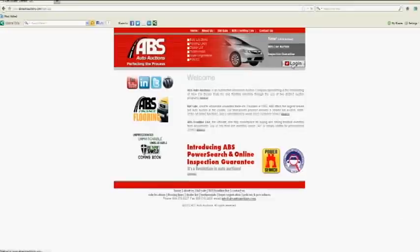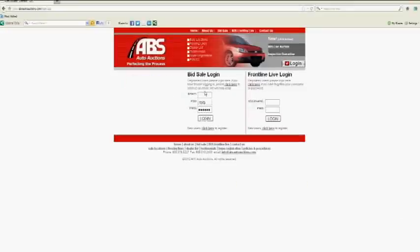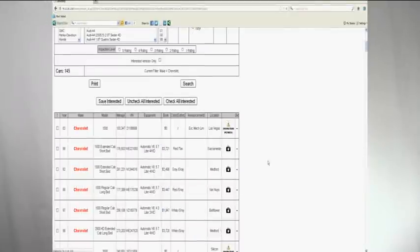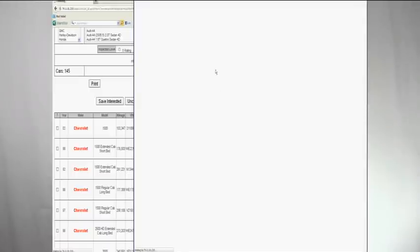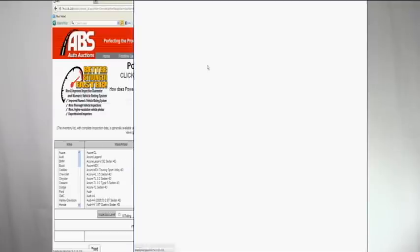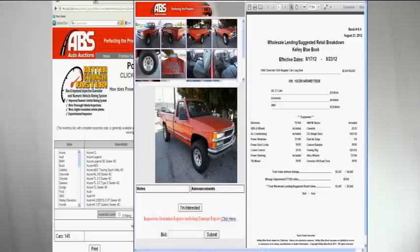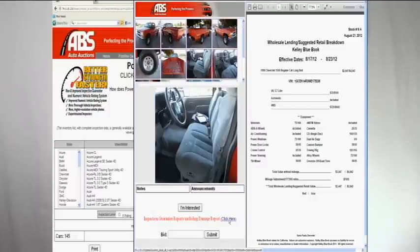Do you want to know what we know about a particular unit? It's easy to find out. Just log into your account at absautoauctions.com and click on the Power Search option under the Bid Sale menu. Search for the vehicle that you're looking for, and once you find it, click on the little camera icon on the far right. There you're going to see pictures from every angle of the vehicle, the actual book sheet for the vehicle, and you'll have an option to see our condition report.